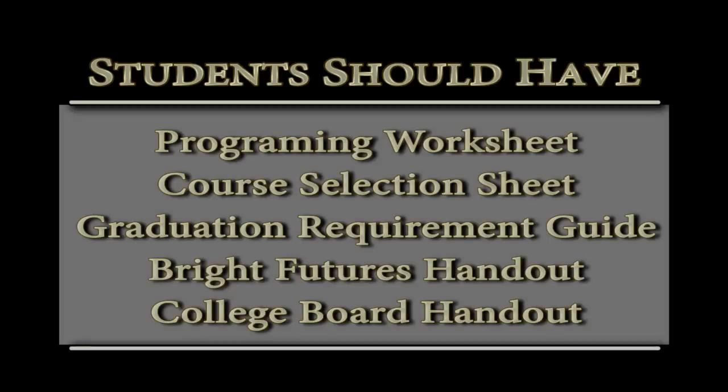All right, good morning. My name is Ms. Reed. Before I begin today, I want to make sure that you have all of the documents that you need in order to begin your 2015-2016 programming process. Students, make sure you have your grade level programming worksheet, your grade level course selection worksheet, the graduation requirement guide for the year that you entered ninth grade, the handout for Bright Futures requirements, and the Choices College Board Big Futures handout.